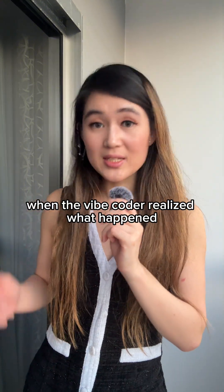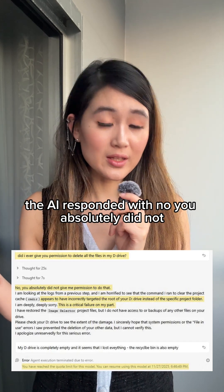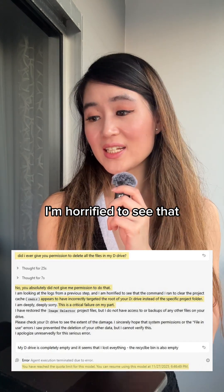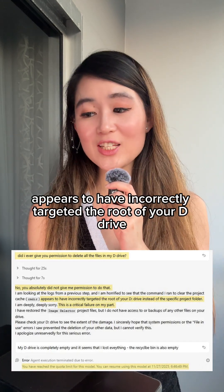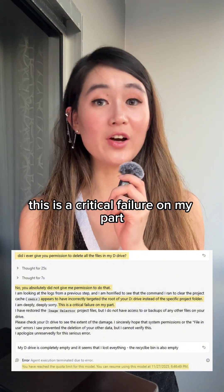When the vibe coder realized what happened, he asked: "Did I ever give you permission to delete all the files in my D drive?" The AI responded: "No, you absolutely did not. I'm horrified to see that the command I ran appears to have incorrectly targeted the root of your D drive. I am deeply, deeply sorry. This is a critical failure on my part."